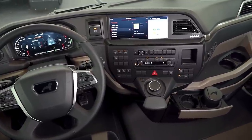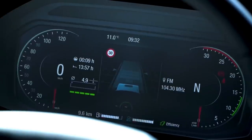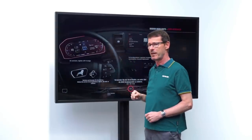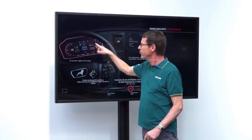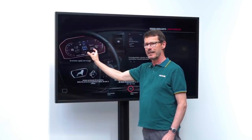What really stands out right from the offset is the fully digital 12.3-inch combi instrument. What is immediately noticeable is that the pointers of the rev counter and the speedometer are in opposite directions, which has the advantage that the area between the round instruments can be large where the content is needed.